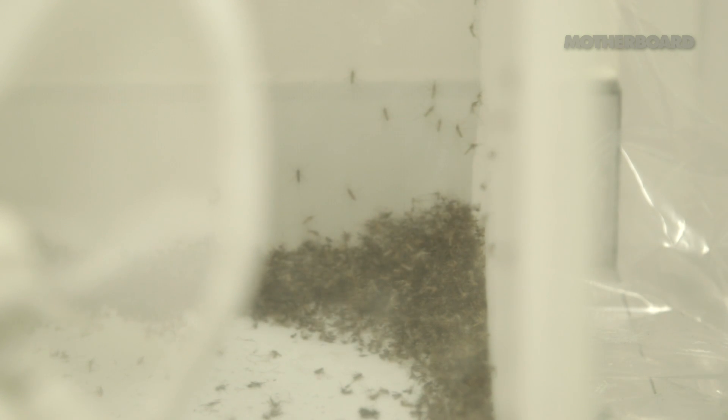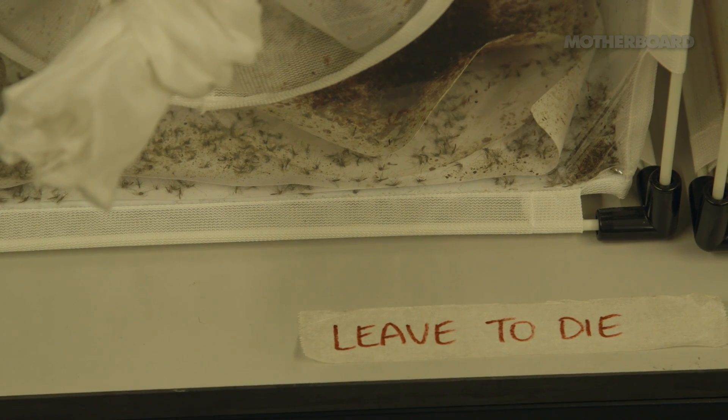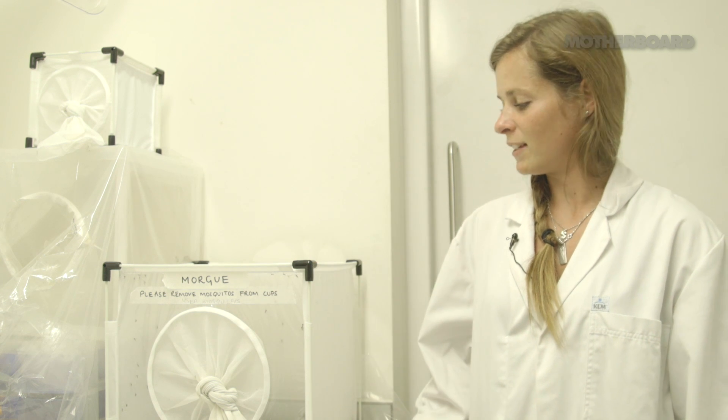This is our morgue — this is where we put all the mosquitoes to die after testing. We only use mosquitoes once so we don't transmit any diseases to anyone. They go in here, they don't have any food, and they die.